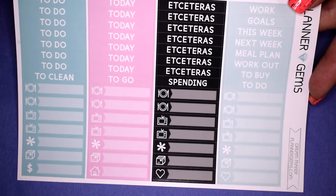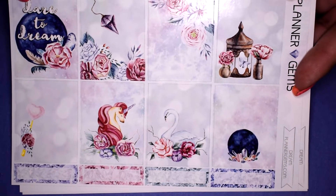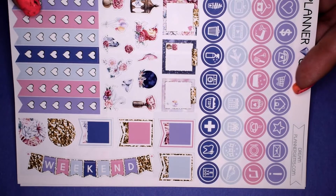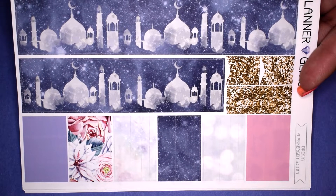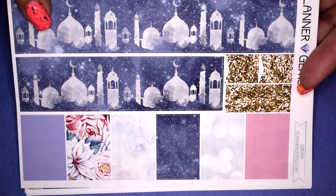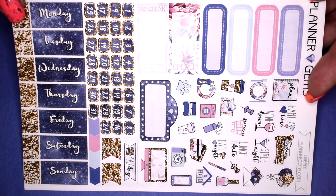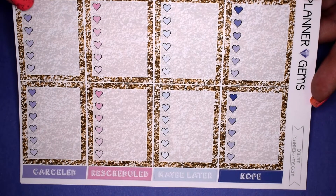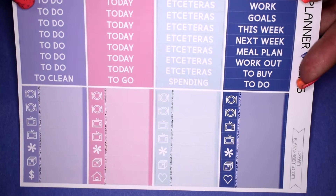The last kit from Planner Gems is the Dream kit. Here are your full boxes — I really love that little unicorn — icons, checklist, weekend banner, and deco. The bottom washi has a beautiful Arabic-looking building background. You also get washi strips, quarter boxes, deco, date dots, date covers, half boxes, habit trackers, ombre heart checklist with a glitter background, headers, and littles.